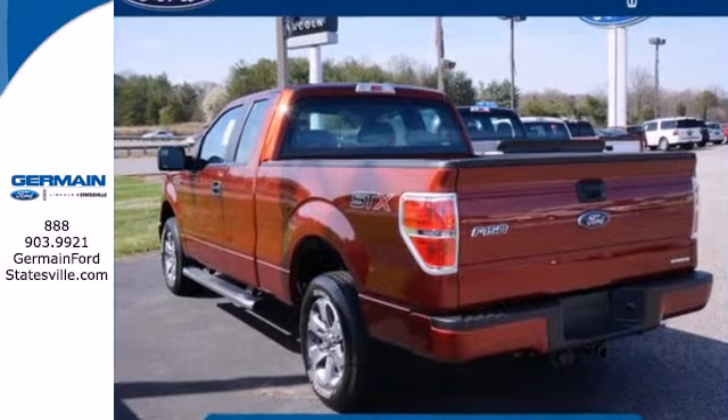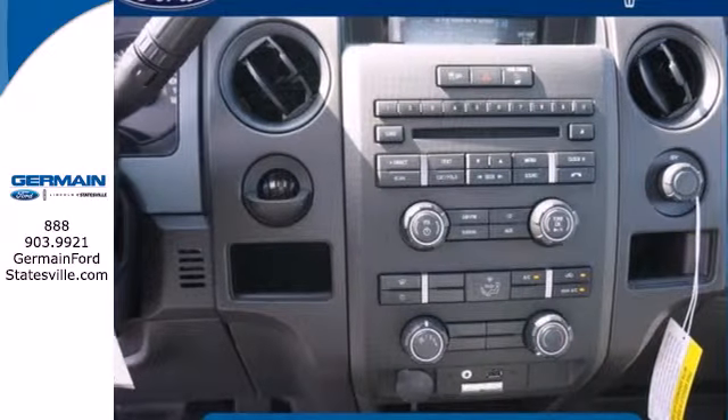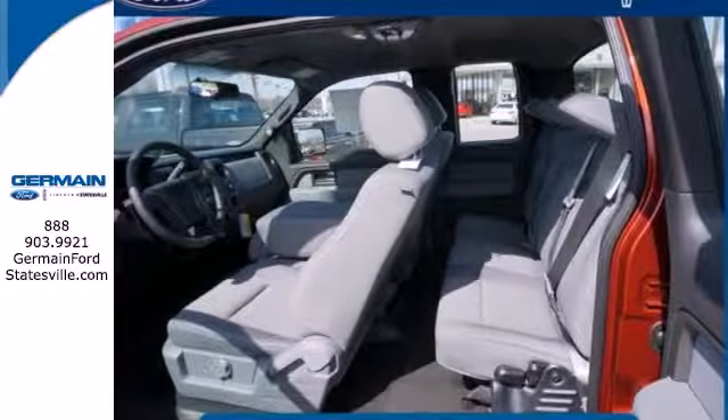So, it doesn't matter how bad the roads are, you'll rest assured that you're safe and secure, surrounded by multiple airbags as well as standard stability and traction control. And though the weather may be rough, you'll hardly notice tucked inside its comfortable and quiet interior.